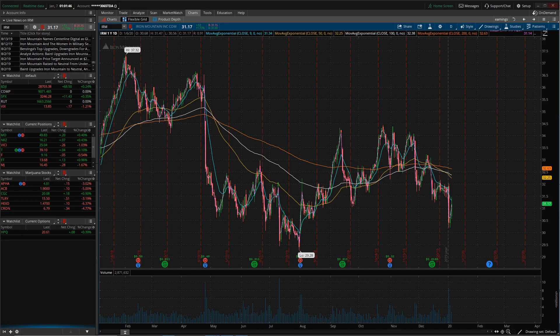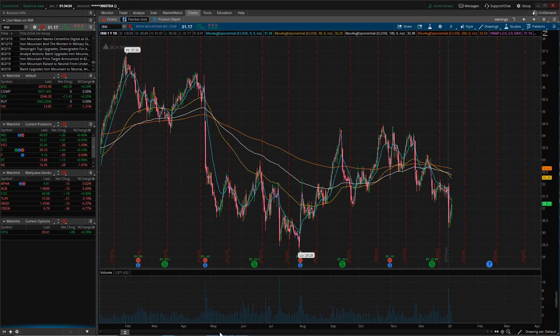We're going to jump into the technicals and see if this stock is worth investing in — if it's going up, going down, or just going sideways. Here we are in the one-year chart in the Thinkorswim platform for ticker symbol IRM, Iron Mountain Inc.